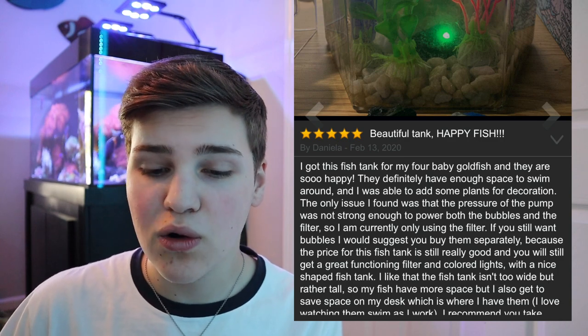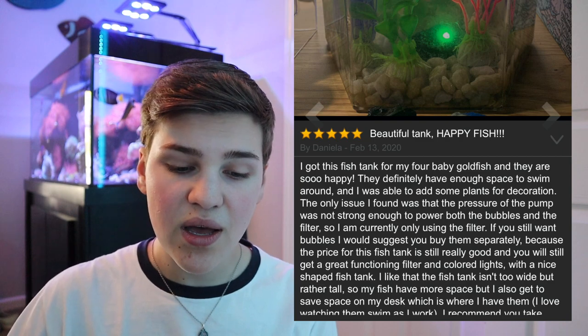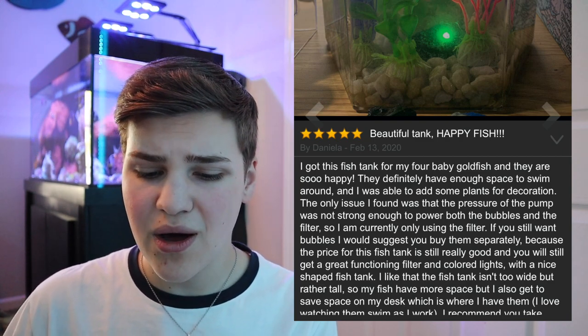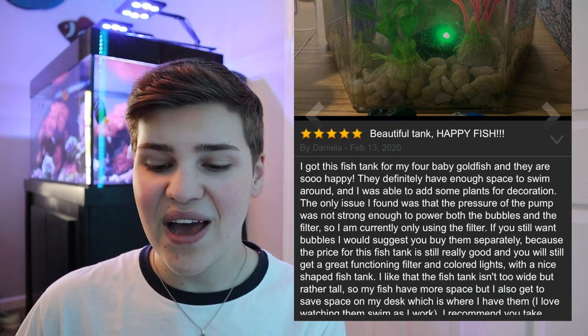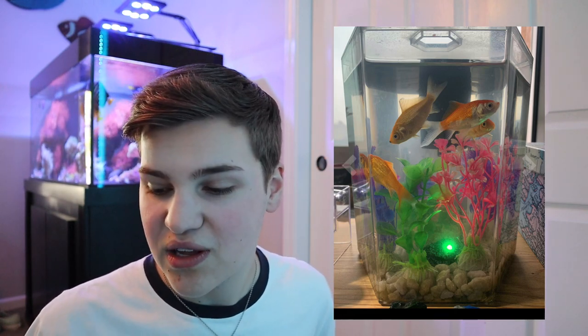One more Amazon review — for a one-gallon Tetra bubbling aquarium kit. In the picture there are four goldfish in here, which is already a problem. The review says: 'I got this fish tank for my four baby goldfish; the fish are so happy, they definitely have enough space to swim around.' No — this is too small for even one goldfish. If you're keeping four goldfish this size, a 29-gallon tank minimum will eventually be needed. The reviewer also likes how the fish tank is small because it fits well on their desk, but the whole point of a fish tank is to adequately house the fish.